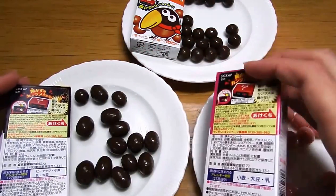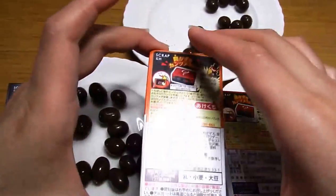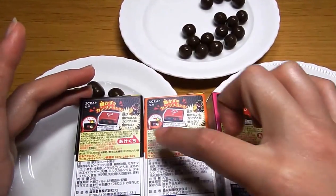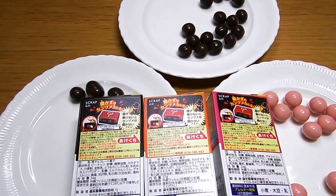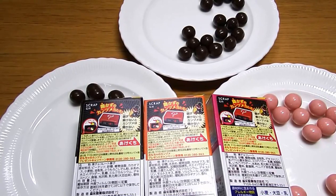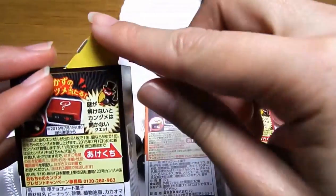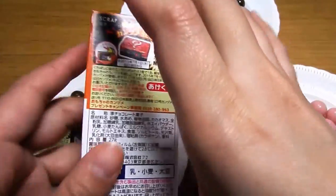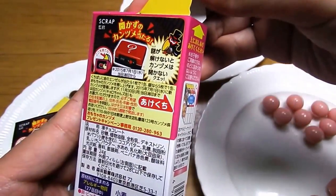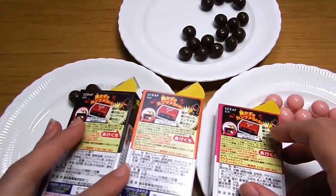I flip it and you can see the same thing here. Each pack — occasionally, if you are lucky, you find an angel mark. This one? No. This one too? No. This one? No. I'm not lucky.